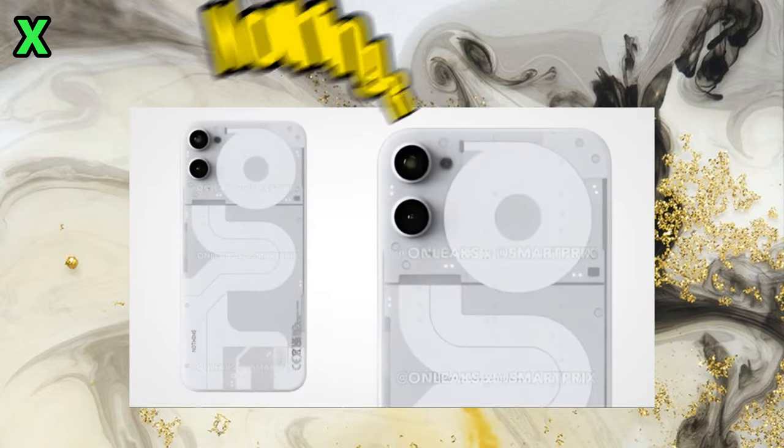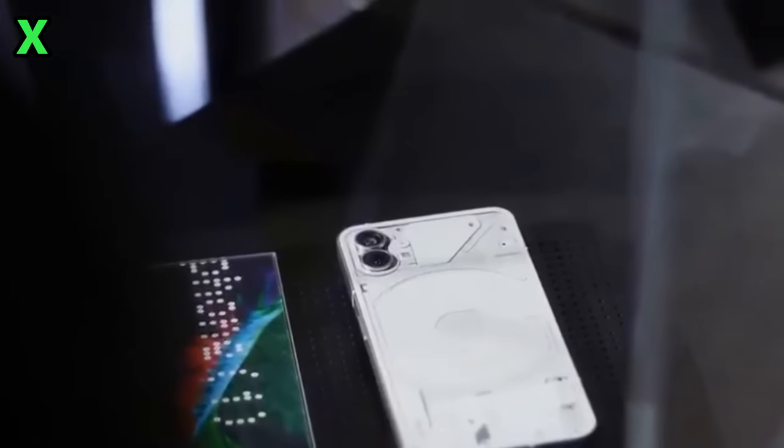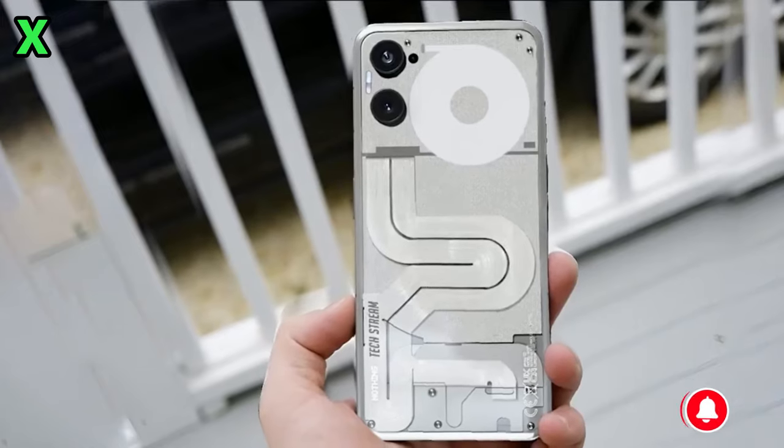Today we have some exciting new leaks about the upcoming Nothing Phone 2a. As you may have seen making the rounds on Reddit recently, live images of the Phone 2a have surfaced, indicating its launch is imminent.